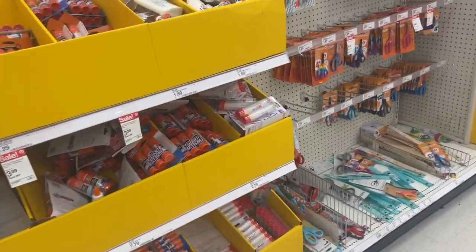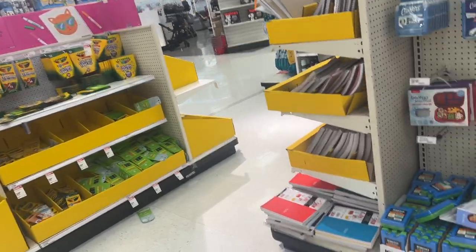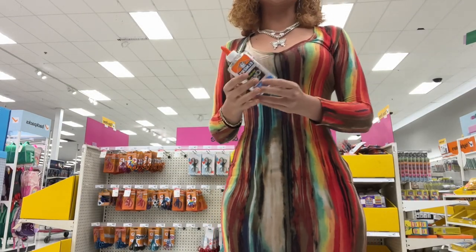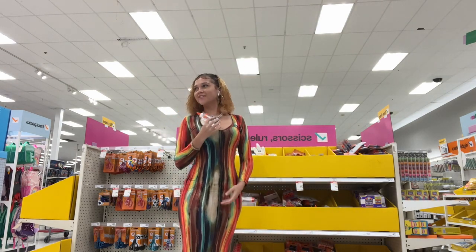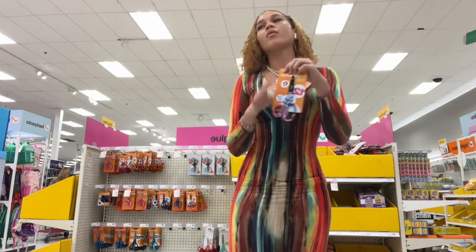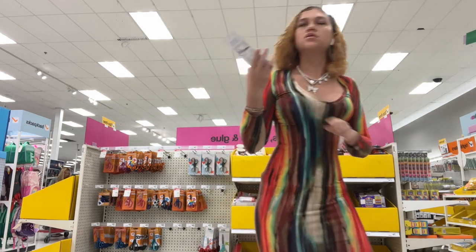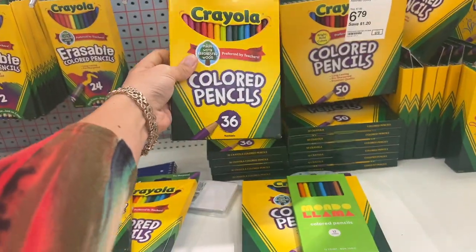I'm grabbing some glue, scissors, and crayons. I remember when I would only get glue if I was making slime — that was literally the only purpose for me getting glue. Like three huge glue sticks; I probably won't need that much. So I'm gonna pick up glue and rulers and grab some crayons — the most I'll need is probably 36 or 50.